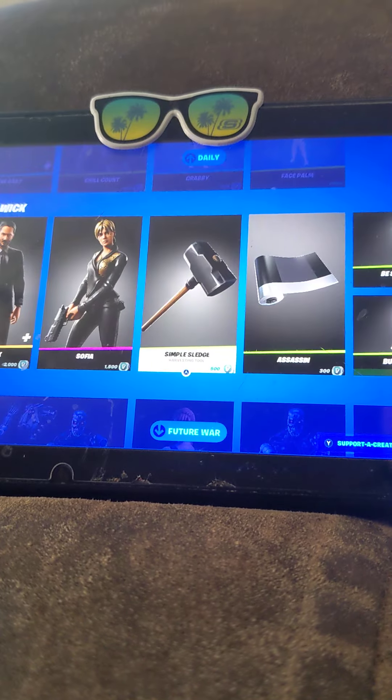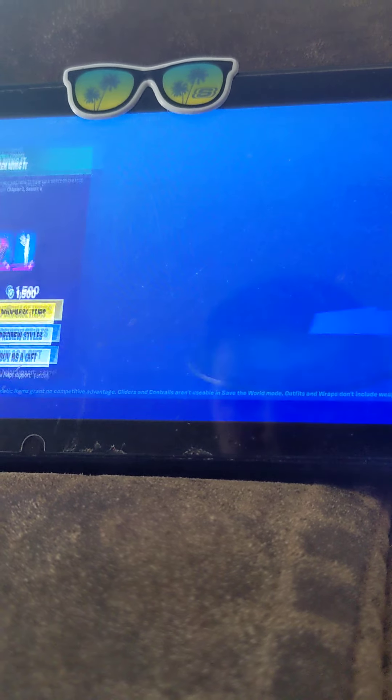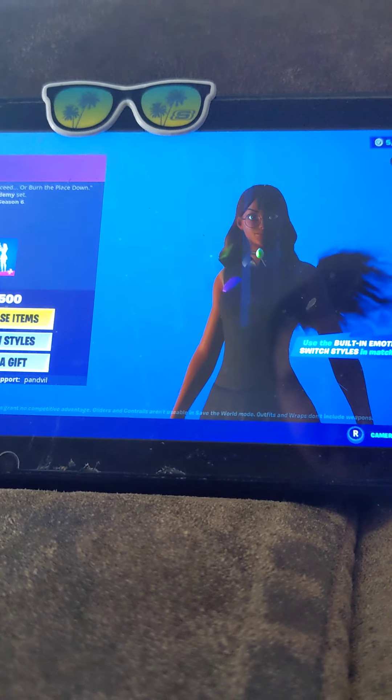Alright, what do we get today? Is this new? Oh yeah, it is new. Okay, the Isabella skin.